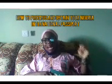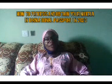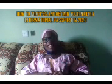How to process and obtain your Nigerian international passport in 2023. This passport, also known as the green passport in Nigeria, is what we'll be covering today. Welcome back to the channel, and if you're joining us for the first time, welcome.